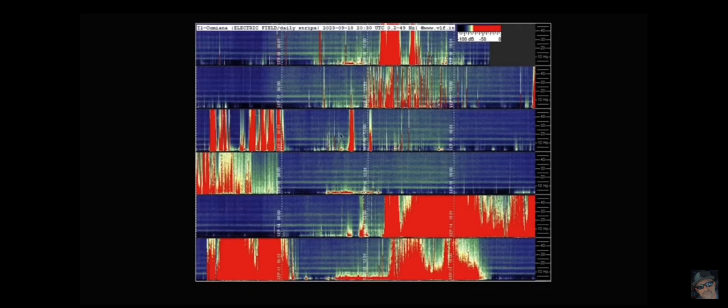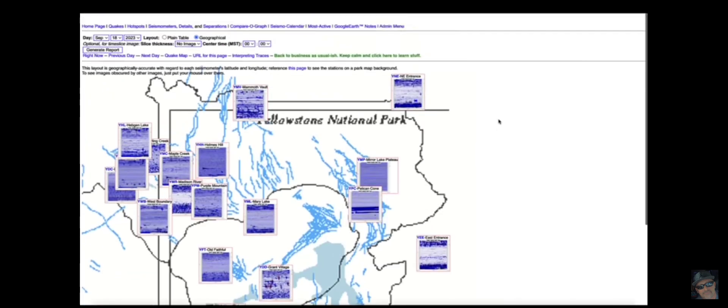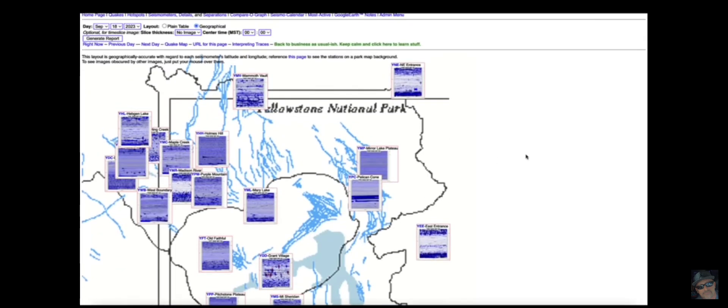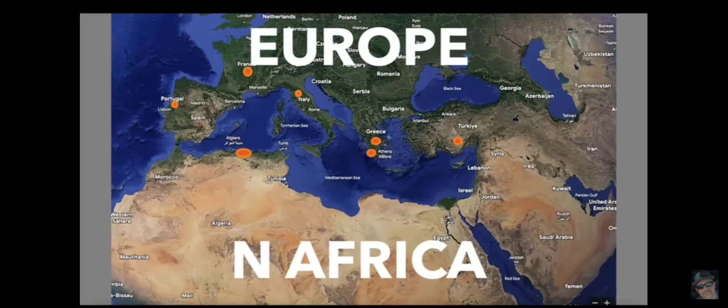Checking in on the Schumann Resonance — there have been many major spikes detected. Hopping over to the Yellowstone Super Volcano caldera, looking at the seismographs, there's a little bit of activity in Yellowstone Lake right in the center of the caldera, but everywhere else pretty quiet. I want to take you to various locations around the world. This map shows the most recent wildfires in North Africa and parts of Europe — over in France, Portugal, Greece, Italy, Northern Africa, Algiers, and Turkey.